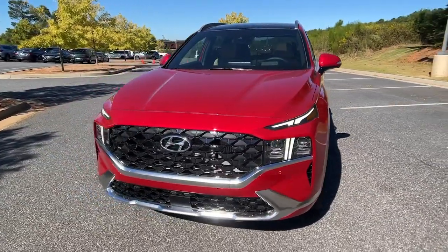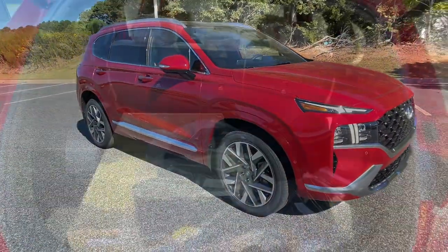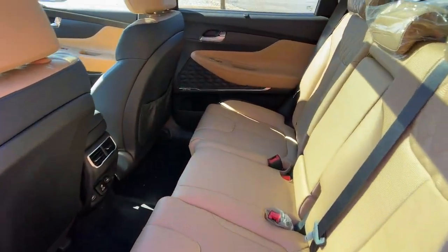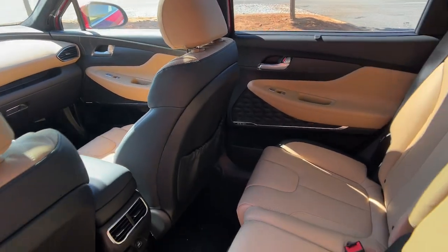The following are some of this vehicle's highlighted options: keyless entry, sun/moonroof, navigation system, satellite radio, power passenger seat, heated rear seat, power liftgate, dual zone AC, power driver seat, heated front seat.